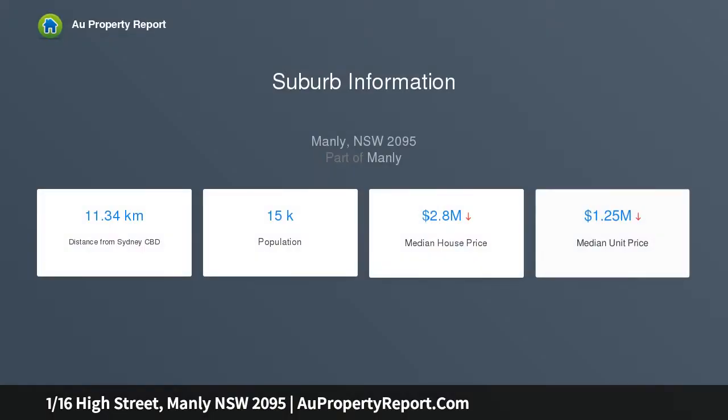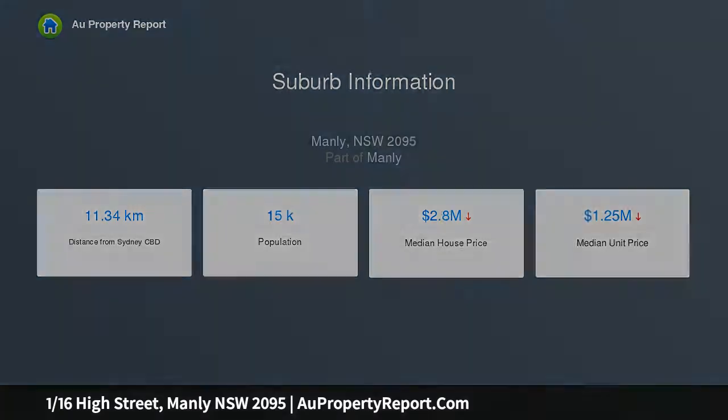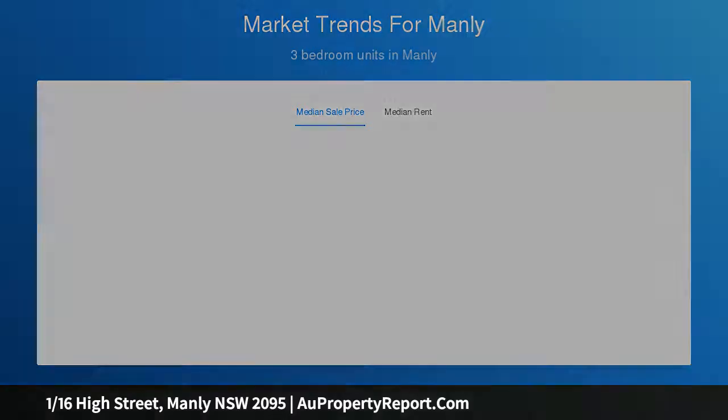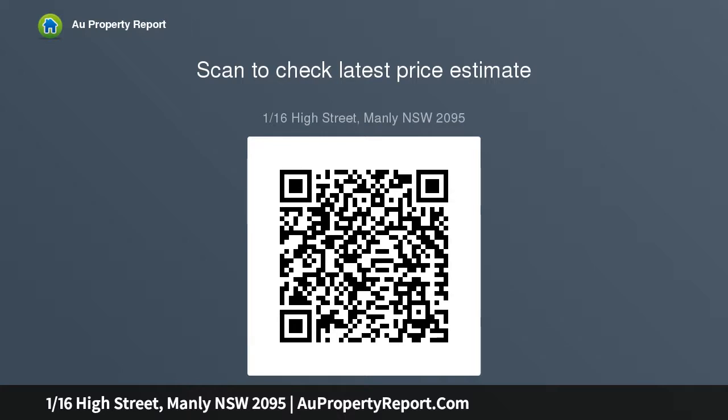Split over two levels and offering completely private living and entertaining areas, the space and feel of this unique residence is similar to that of a house, with exclusive heritage beaches, harbour views and multiple living areas. Its character-rich home will appeal to families and empty nesters who want to live in an incredible lifestyle location, just moments from Manly Town.